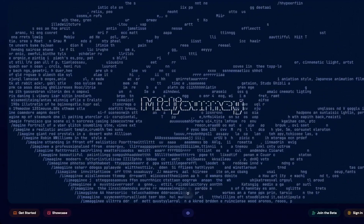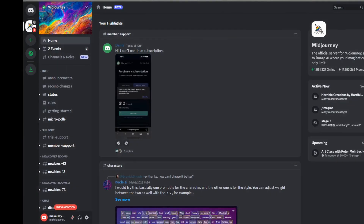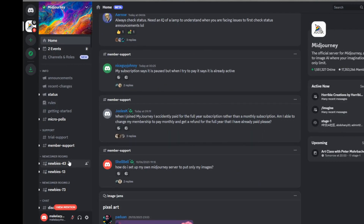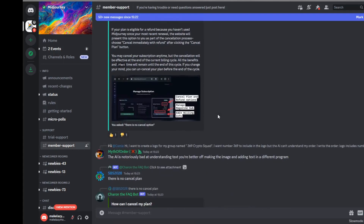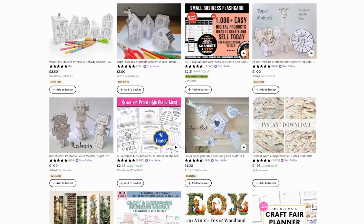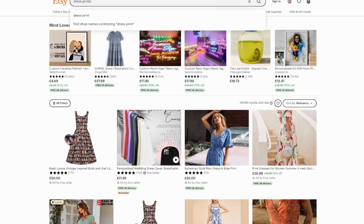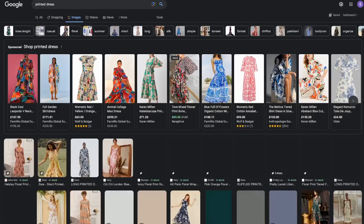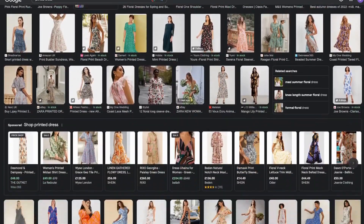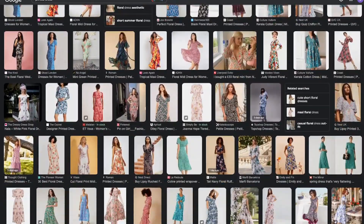Another great side hustle is using Midjourney to create unique patterns that you can sell as digital downloads on sites like Redbubble or Etsy. Simply join the Midjourney Discord server and ask it to create a pattern. You'll need the paid subscription to profit from the patterns, but you could just use it hard for one month then cancel. These types of products sell in their thousands to crafters or clothing companies looking for cool new prints — companies are no longer willing to pay designers $500 per print when they can pay $10 for a digital download. I've dedicated a whole video to this on my channel.